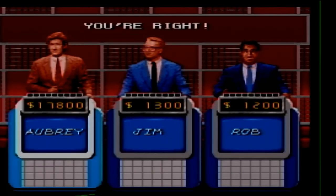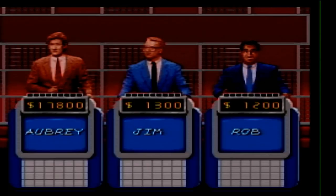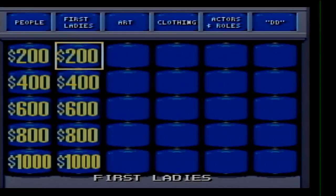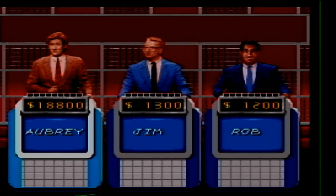Art for 1000. Noted surrealist René Magritte was from this low country. What is Belgium? 18-8 right now. Two categories left. First Ladies 200. She was so popular in 1976 that some campaign buttons read 'Elect Betty's Husband.' Who is Betty Ford?